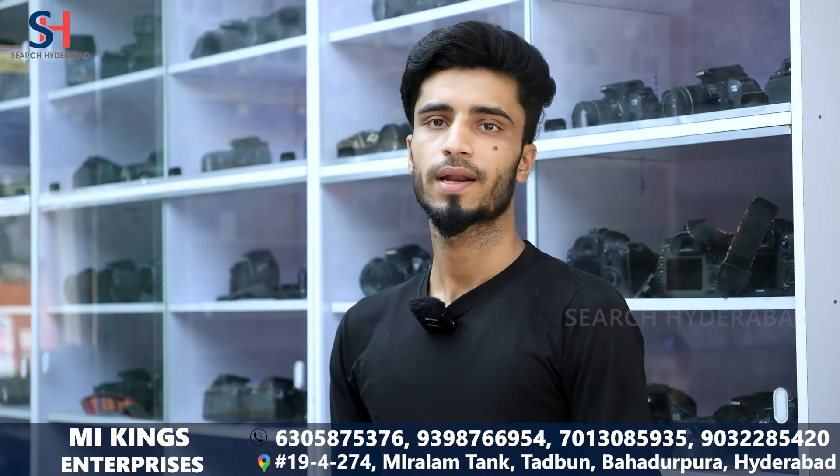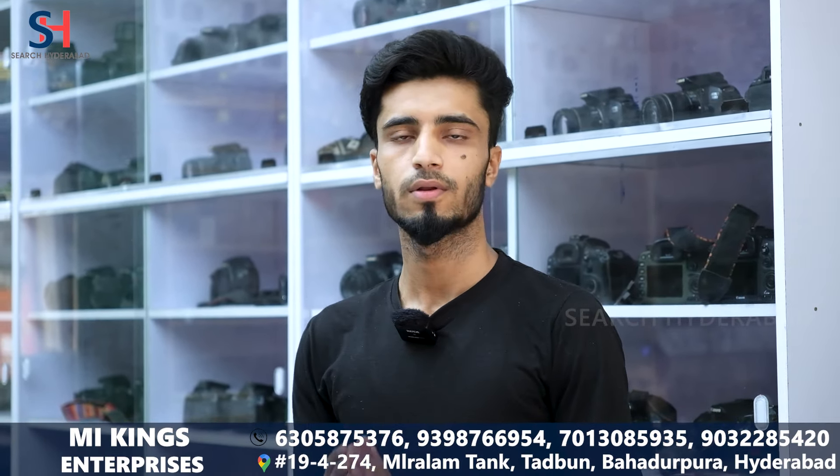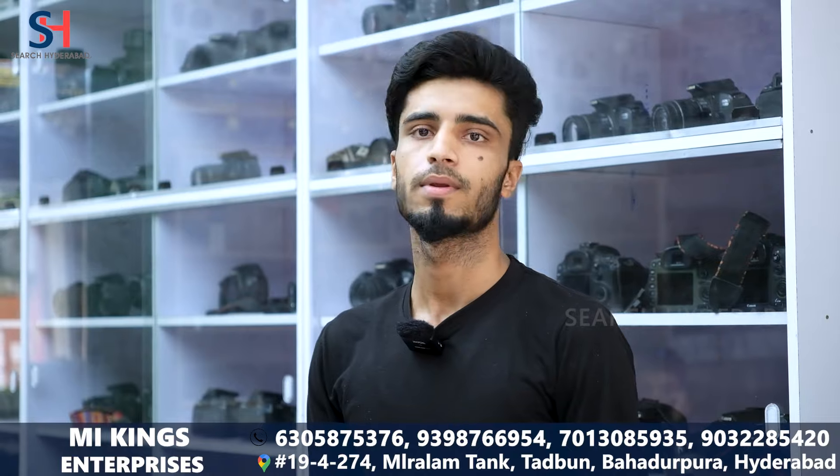Today we are here at the M.I. King G.I.S. camera shop located in Zuparat. They carry Tadabhan, Canon, Nikon, Sony, and all models of mirrorless cameras.